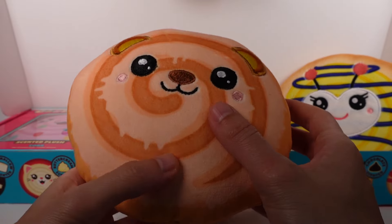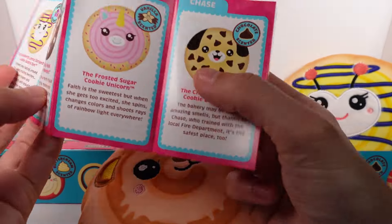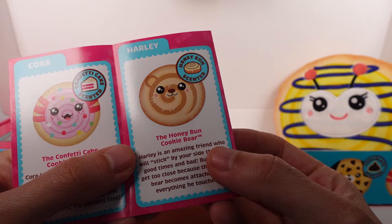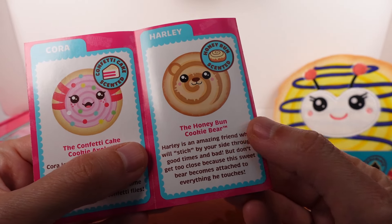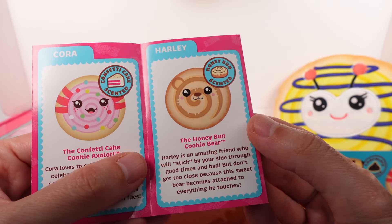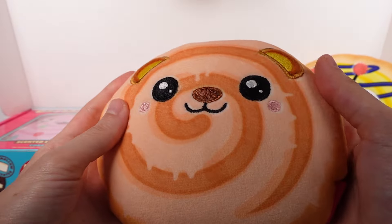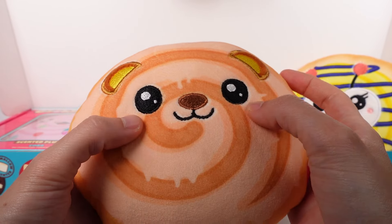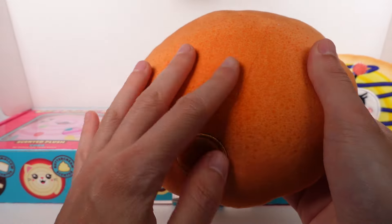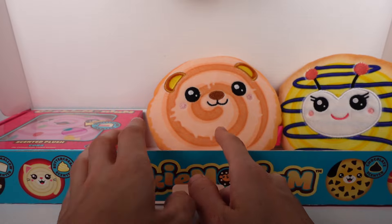Oh my gosh, she smells so good — I'm so hungry now! This is Harley, the honey bun cookie bear. 'Harley is an amazing friend who will stick by your side through good times and bad, but don't get too close because this sweet bear becomes attached to everything he touches.' The swirl is so pretty — printed on the ears. The eyes, nose, mouth, and blushy cheeks are embroidered. Even the detail on the back that makes the cookie look baked is printed on the fabric. He's my top scent so far!